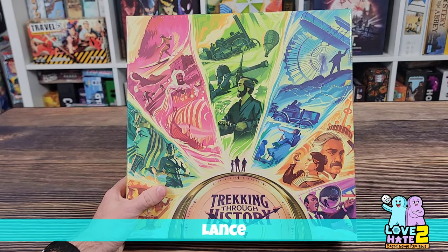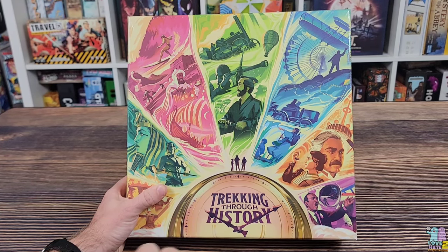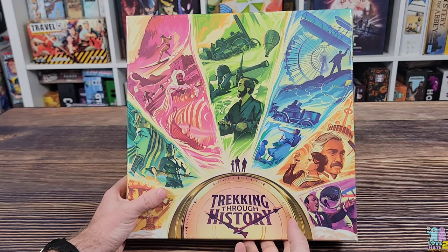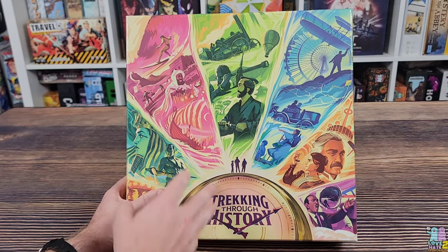Hey there everybody, it's Lance with Love to Hate, back again with another unboxing video. Today I have for you Trekking Through History — the newest trekking game from Underdog Games. First there was Trekking Through the National Parks, then Trekking Through the World, and now we have Trekking Through History. This game was recently fulfilled on Kickstarter and is now shipping to backers. Let's go ahead and open this up and show you what's inside.